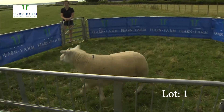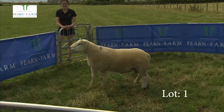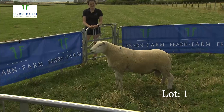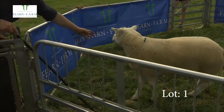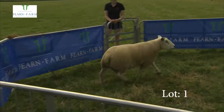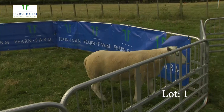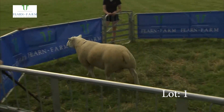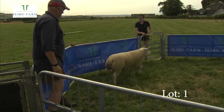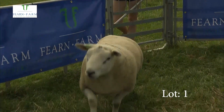Here's the first of the Texel shearlings from the Great From Grass Sale this year. This is sired by an Inshuch sheep — you'll see he's got tremendous skin and locomotion about him. He has a huge index of 327, putting him in the top 1% of the breed. Everything you want in a Texel sheep here: active, great skin, great legs, great feet — just what would fill your pockets.